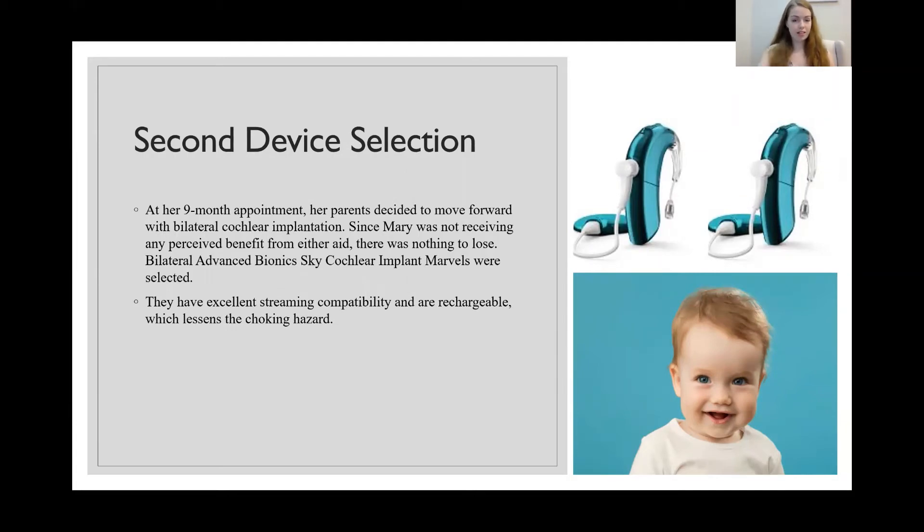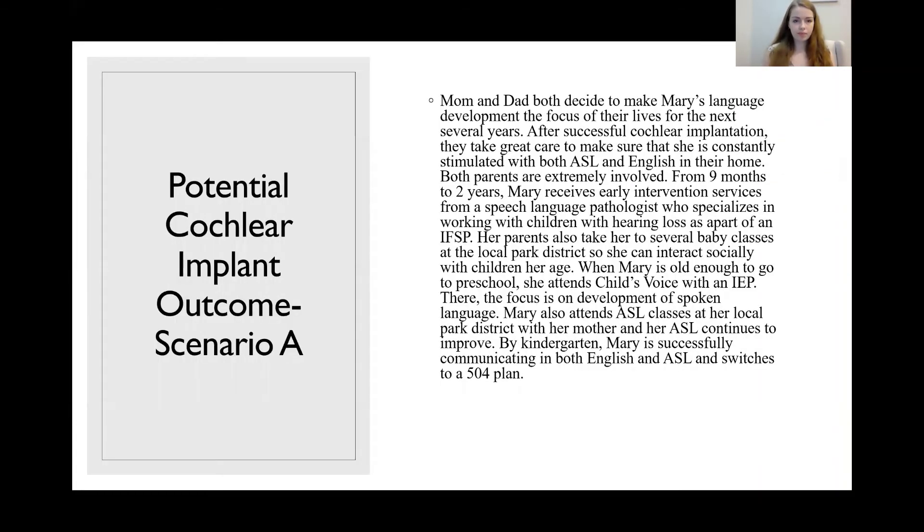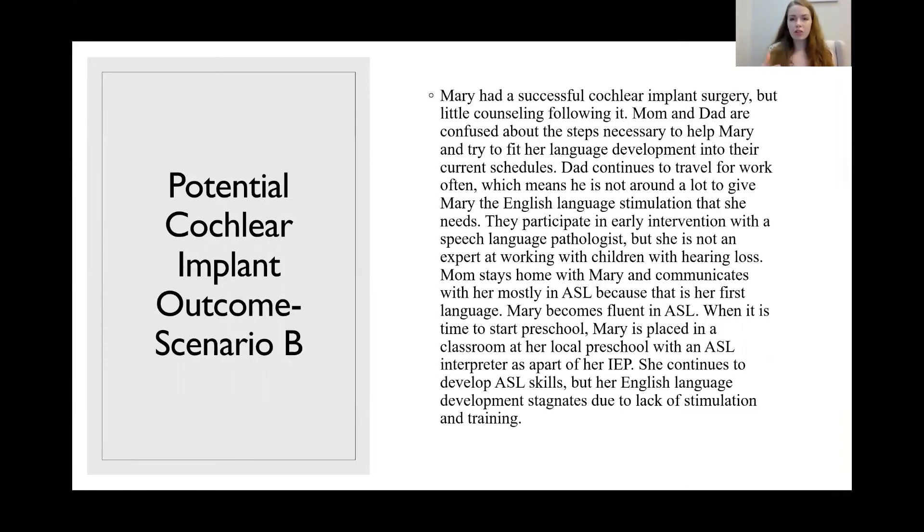Now, when a child gets cochlear implants, it's not like you pop them on and all of a sudden the child can hear and develop language normally. There's a lot of nurturing that has to go into that child to make sure they're able to develop spoken language. To illustrate that, I'll talk about two potential outcomes that could happen with Mary. In Scenario A, mom and dad both decide to make Mary's language development the focus of their lives.